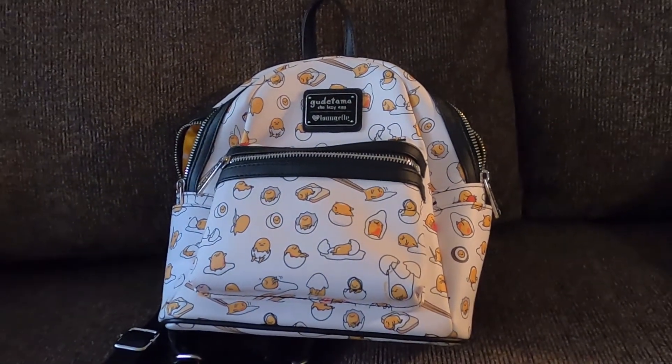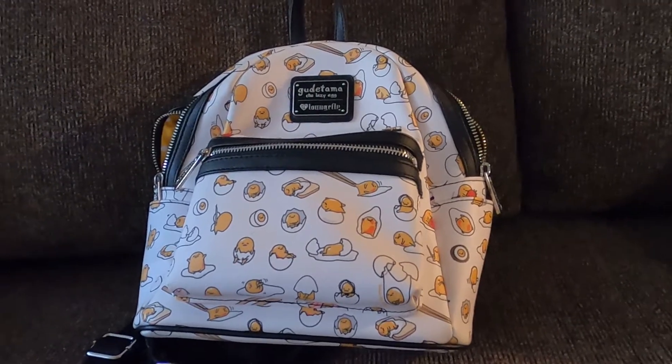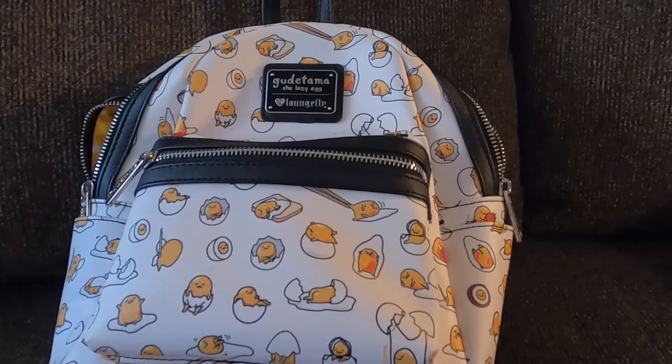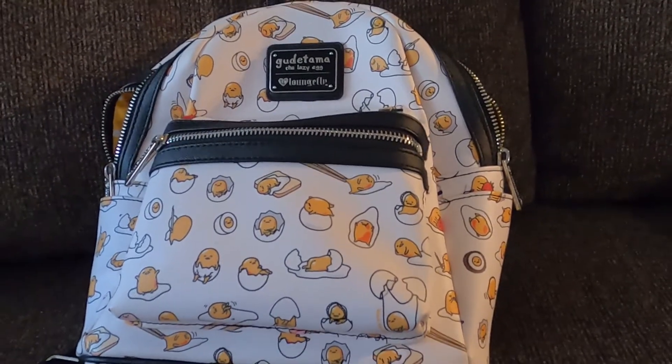Good afternoon everybody, it's April Davis PI. It is Friday, September 10th, 2021. In front of me here is a Loungefly Goody Tama Lounge Fly Lazy Egg Mini Backpack.